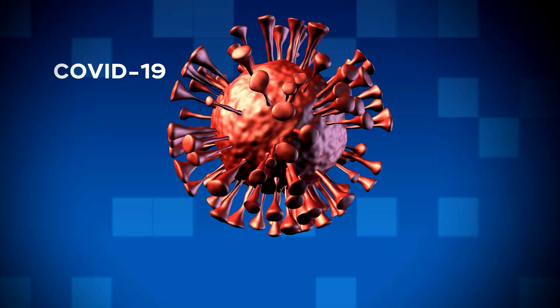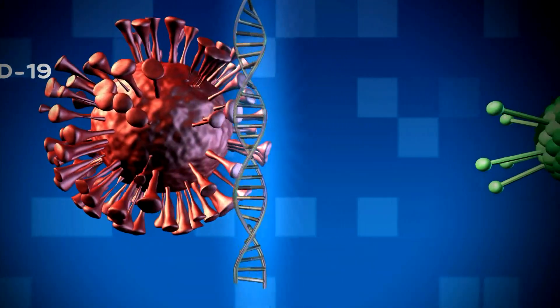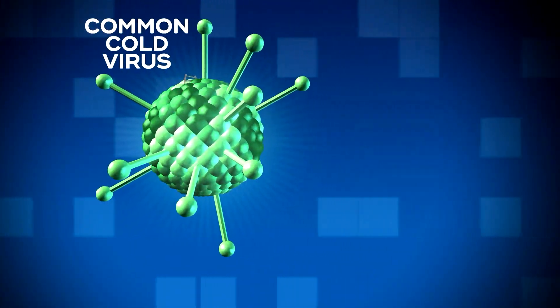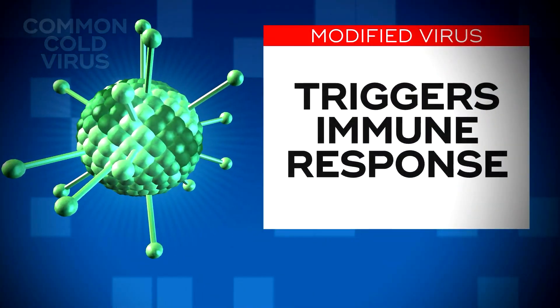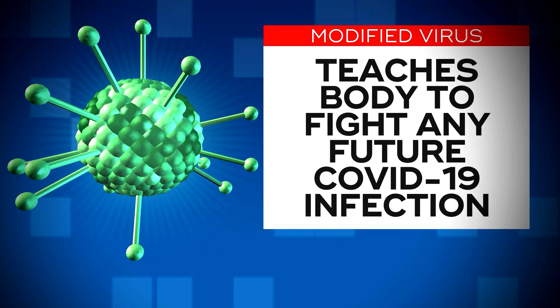The vaccine used in the study is being developed by Oxford University and uses a cold virus that's been modified so it can't spread infection. It's packed with genetic material from the coronavirus. Once injected, it triggers an immune response, teaching the body to recognize and fight a future infection.